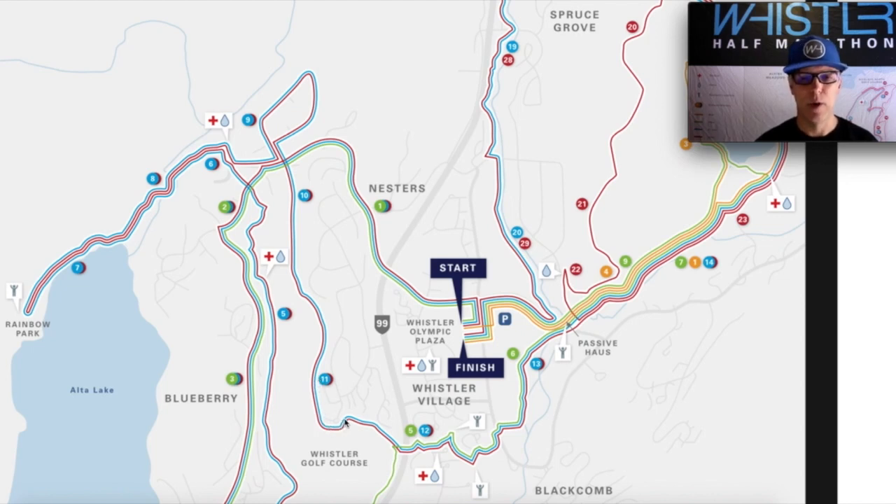Past the 11k mark we're continuing to rise back up towards village elevation. We pop underneath Highway 99 and right into the village, right beside the Whistler Conference Centre, and you get to run right through the centre part of the village. Great cheering areas — I really encourage you to get your families out here cheering you on. You're over the halfway mark, and it's a really fun experience, especially if you have somebody cheering for you.